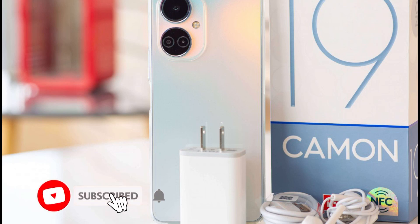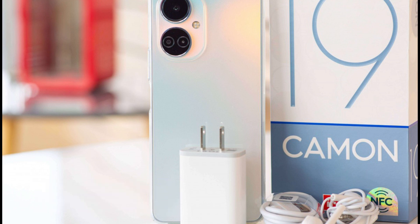The Techno Camon 19 was announced in June 2022 and was released in July of the same year. One may wonder what is the price of the Techno Camon 19 in Ghana and its equivalent value in cedis.